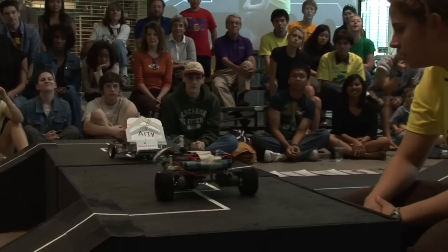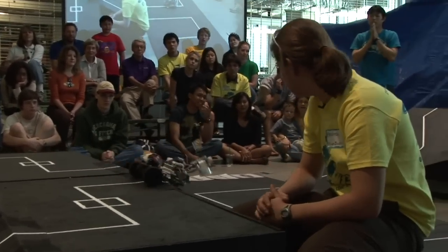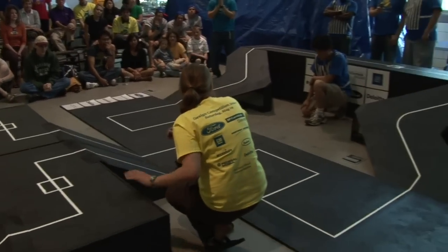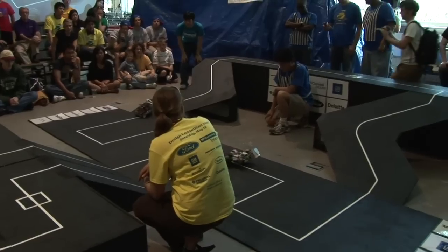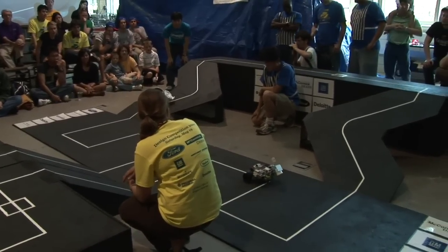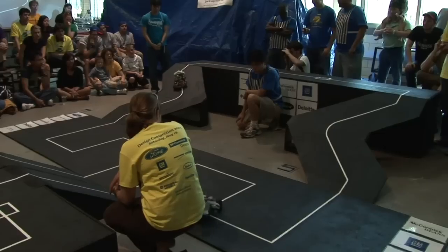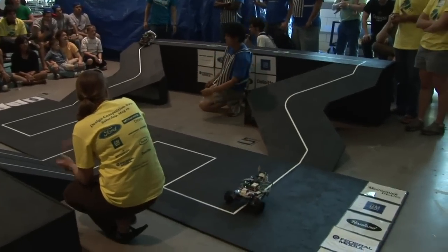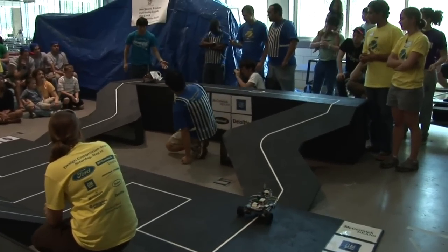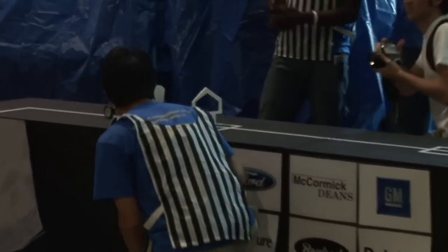Team Shepard takes the early lead. Here comes Team Budnick right behind. Team Shepard takes the shortcut — that could be key. Team Budnick moving right along. Team Shepard had problems with this earlier — let's see if they can correct it. And there it is: Team Shepard.